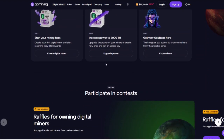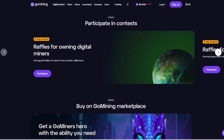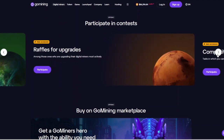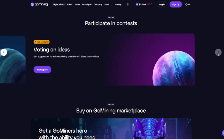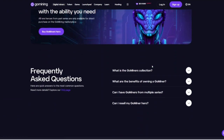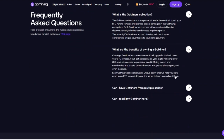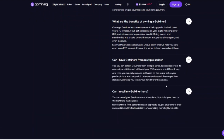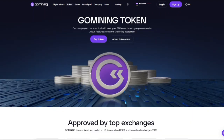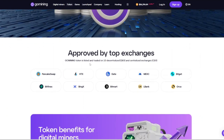Scalable Investment Options: with digital miners starting at $25.99, Go Mining caters to both small and large investors, allowing users to scale their mining operations according to their budget. High Uptime Data Centers: the platform's mining operations are supported by data centers with 99% continuous uptime, ensuring consistent mining performance. Reward Calculator: prospective users can estimate potential earnings using the reward calculator, which factors in computing power, energy efficiency, and current BTC prices. Go Mining Token Benefits: holding Go Mining's native token can lead to up to a 20% reduction in maintenance fees, enhancing net rewards for users.